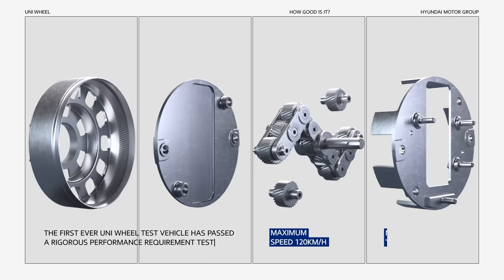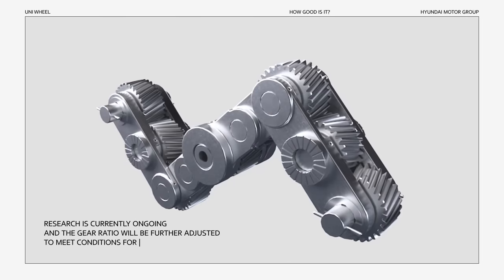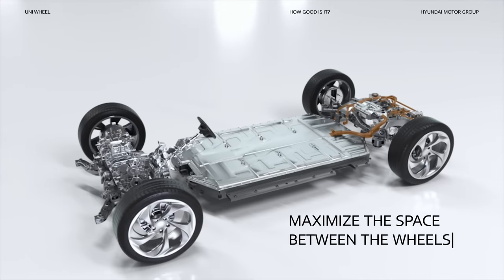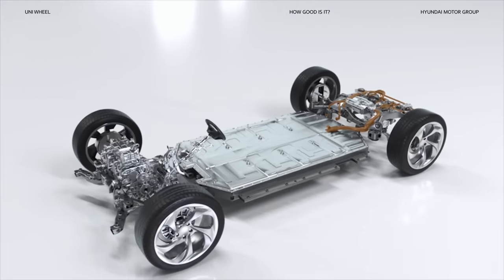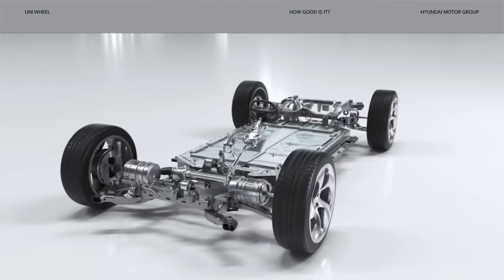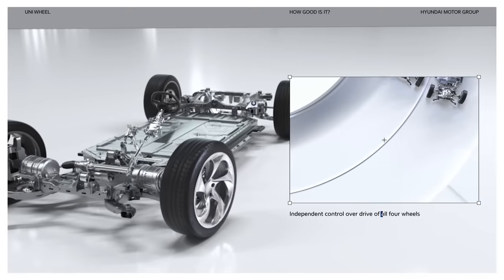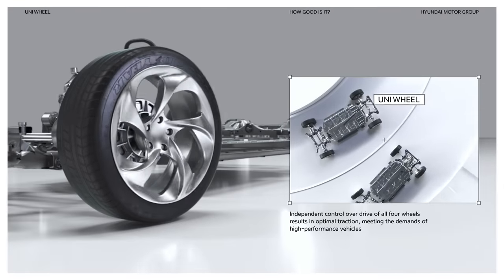So, is it strong enough? The first ever Uniwheel test vehicle has passed a rigorous performance requirement test. Research is currently ongoing and the gear ratio will be further adjusted to meet conditions for mass production. The Uniwheel is all about maximizing the space between the wheels in order to maximize interior space. This is achieved by miniaturizing the central motor and attaching it to each wheel.